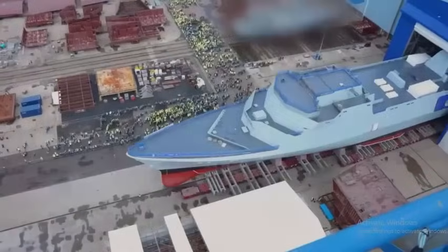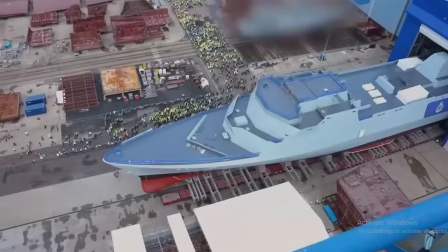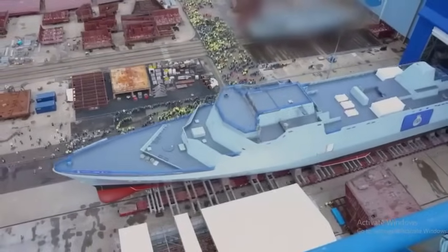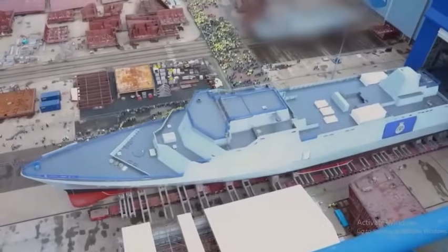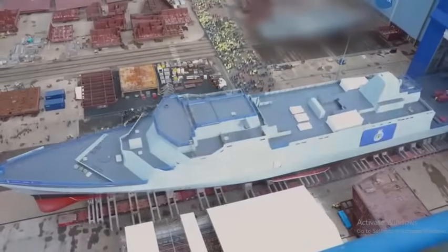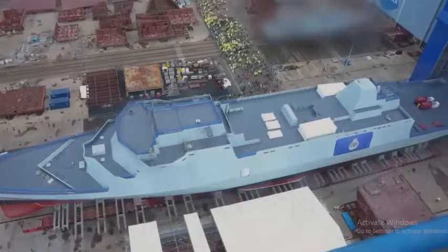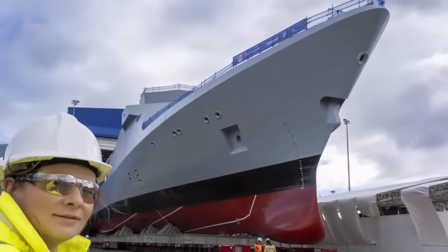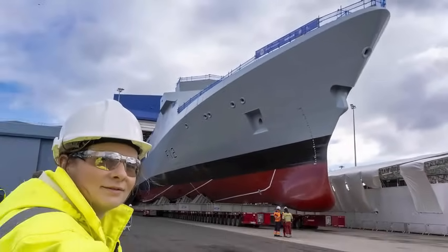The first of the Royal Navy's new general purpose warships was today revealed to the world. This morning, the first of the Type-31 frigates to be built for the Royal Navy emerged from the Venturer Building at Babcock's shipyard in Rosyth. The ship is the first of five Type-31 frigates being built for the Royal Navy, part of a £10 billion investment in the fleet of tomorrow to replace the existing Type-23 flotilla.